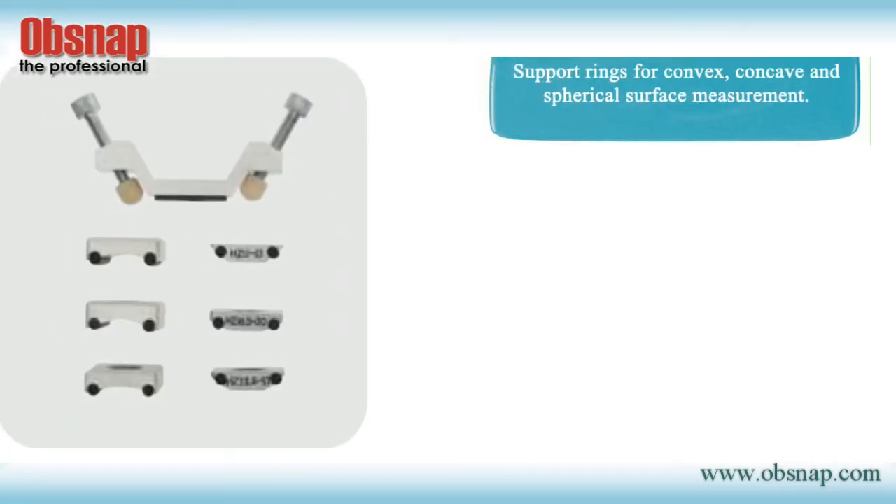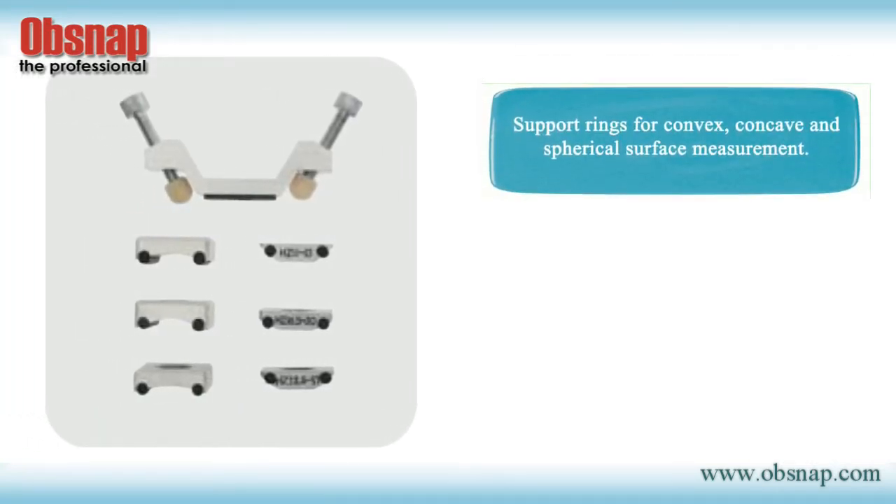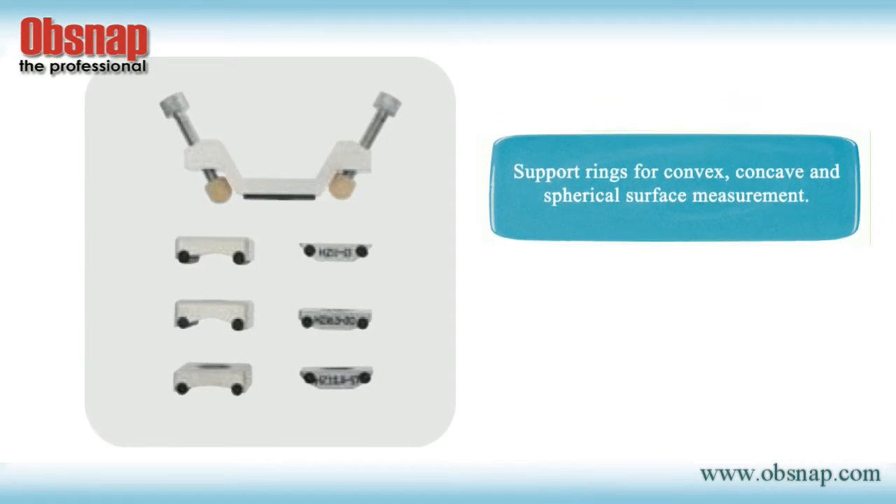There are optional various sizes of support rings available for convex, concave, and spherical surface measurement.